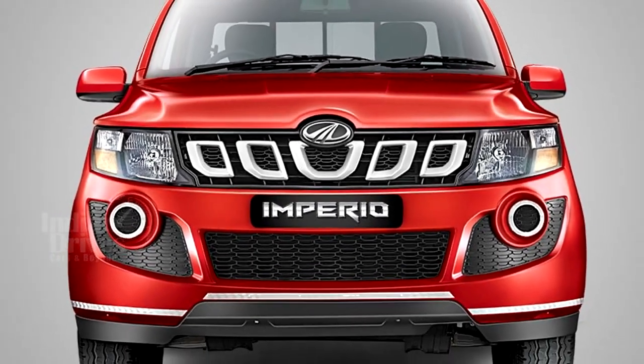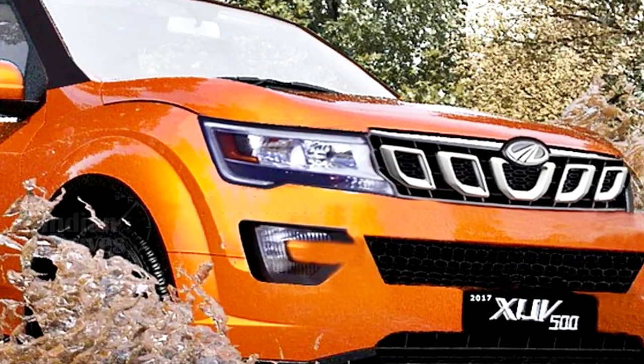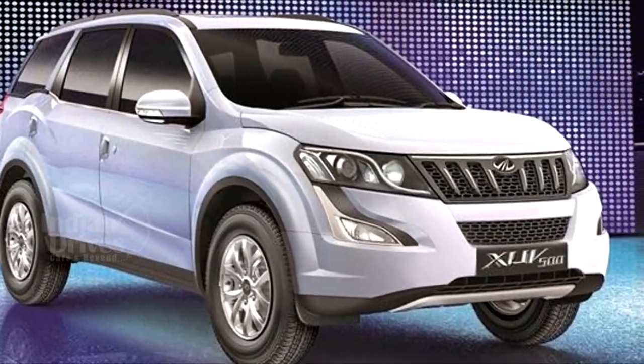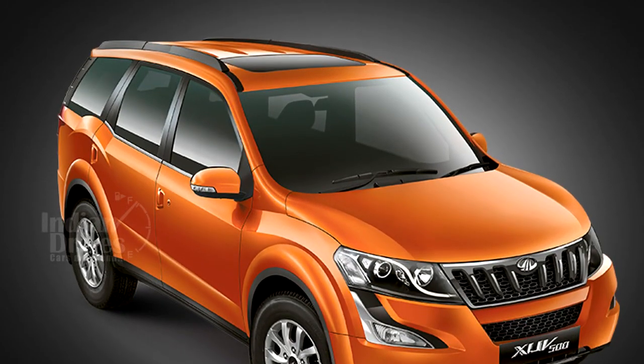The modified headlamps and tooth grill will remind you of the Mahindra Impedio pickup. The front and fog lamps too have a C-shape. Available in a two-tone color, the beast will sport a black contrasting color on the roof and pillars.